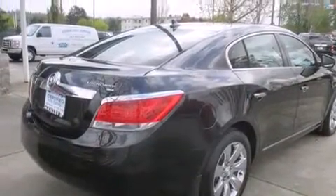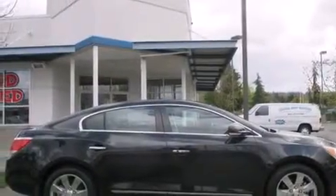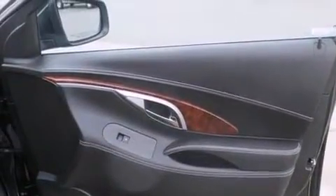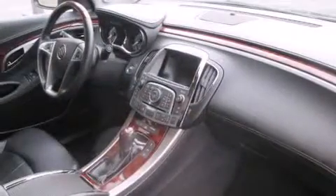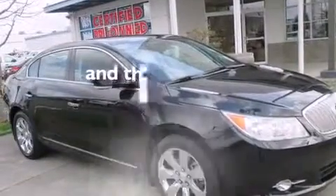The following features are also included: air conditioning with automatic climate control, a split-folding rear seat, cruise control, a seven-speaker audio system, front-side impact airbags, an auto-dimming rear-view mirror, a rear window defroster, an anti-lock braking system, and keyless entry.